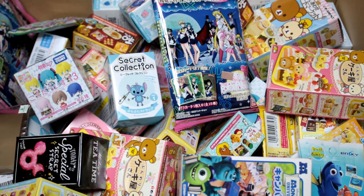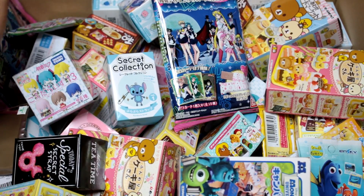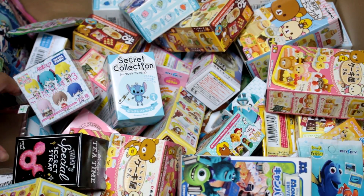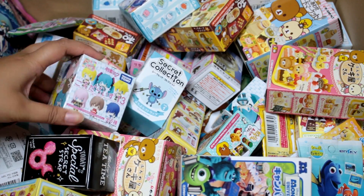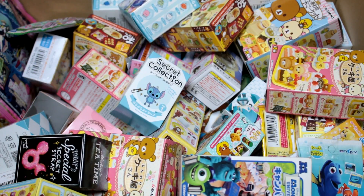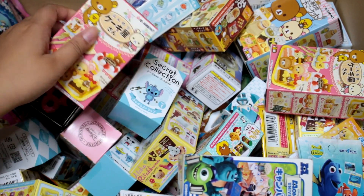Hey guys! Today I'm going to be opening some blind boxes and blind bags. I asked you guys on Instagram and Twitter, and you said you wanted to see Sailor Moon. And I want to open the other Love Live one, so I think I'm going to do that. And then you guys have been asking for Miku, and the Vocaloid one does look cute. So this is going to be kind of an anime character-based opening.